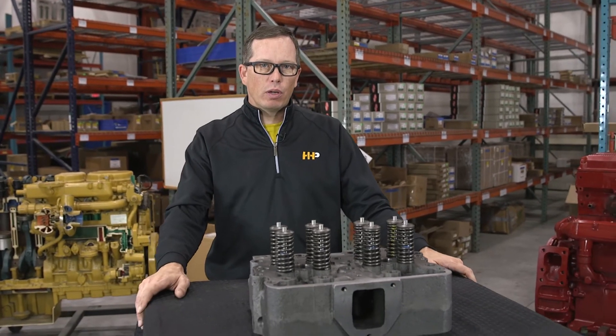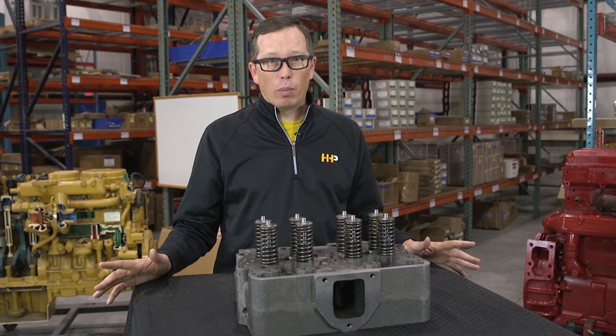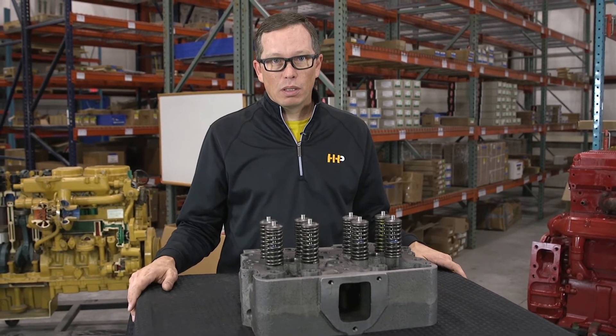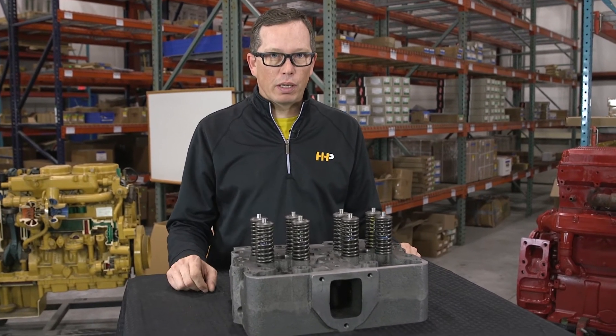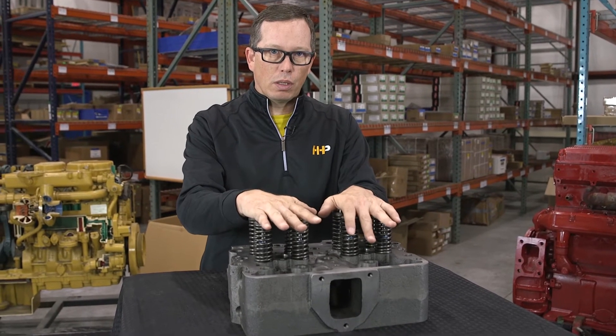Are you noticing with your engine you've got high oil consumption? Maybe your fuel mileage isn't where it used to be? Or you've got an engine that's overheating? All those are problems that could be associated with a cylinder head.